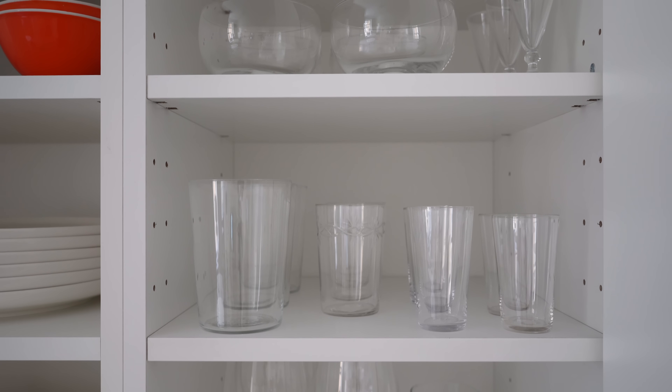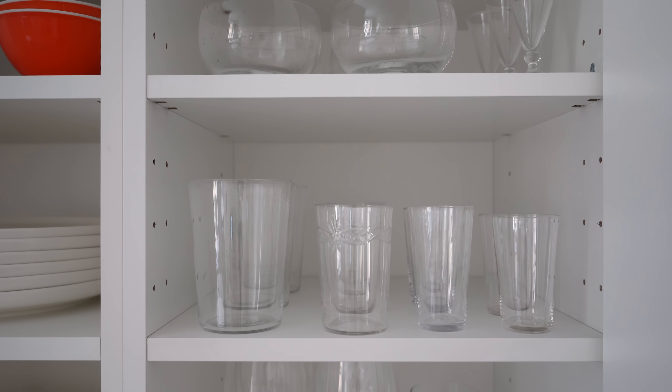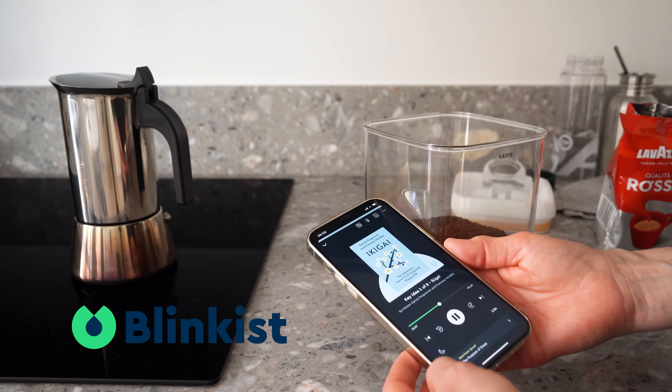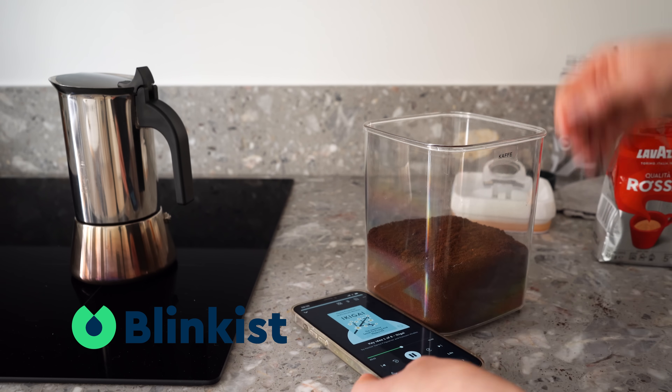I do like to line things up instead of just shoving things in randomly. That makes for a neat and organized look and makes it easy to see where things go. And while I potter around in my kitchen I usually listen to something, which brings me to the sponsor of this video, Blinkist.